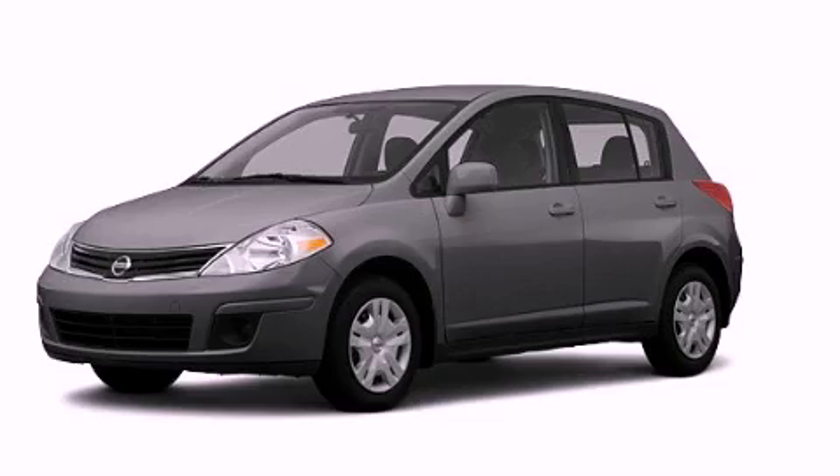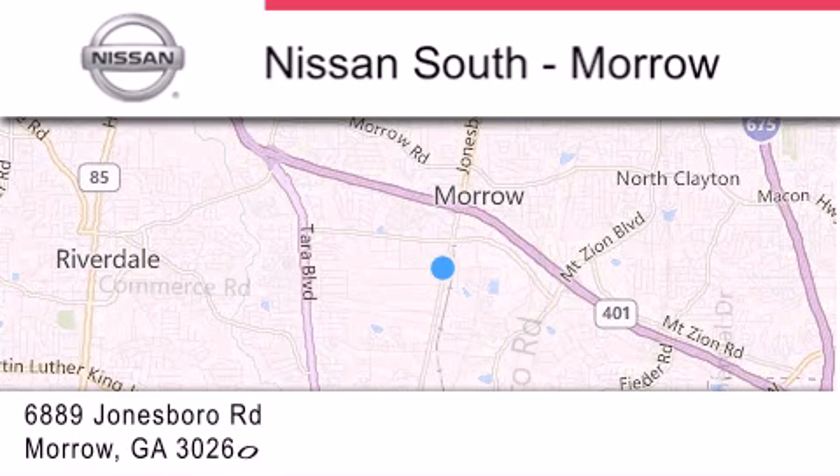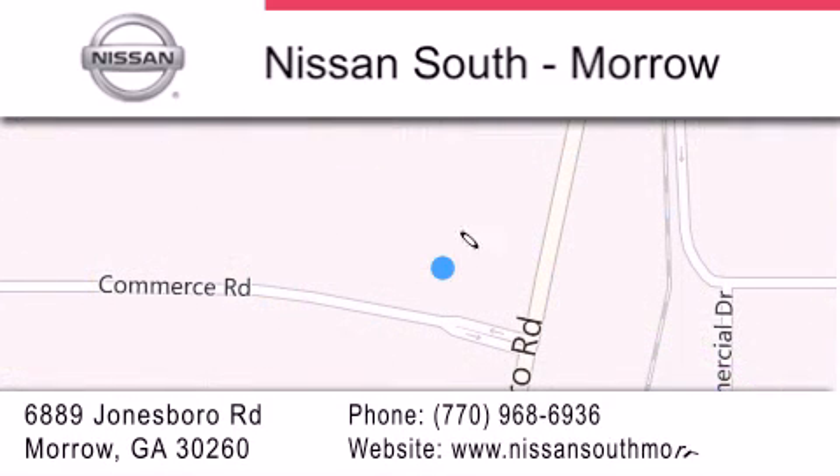Please call today to reserve this vehicle for a test drive. Nissan South is located at 6889 Jonesboro Road in Morrow. Our goal is to exceed all of your expectations to ensure that you'll return for future visits.